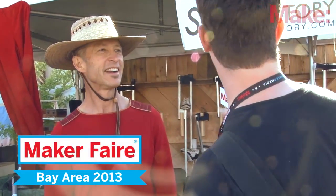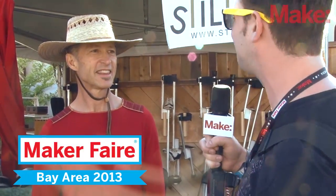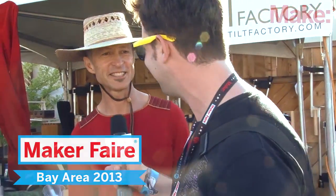Great, well thank you very much. Thank you for visiting Stilt Factory. It's stiltfactory.com if you want to check it out. Have a wonderful weekend. Thank you very much. Thanks for visiting. That was awesome. See you later.